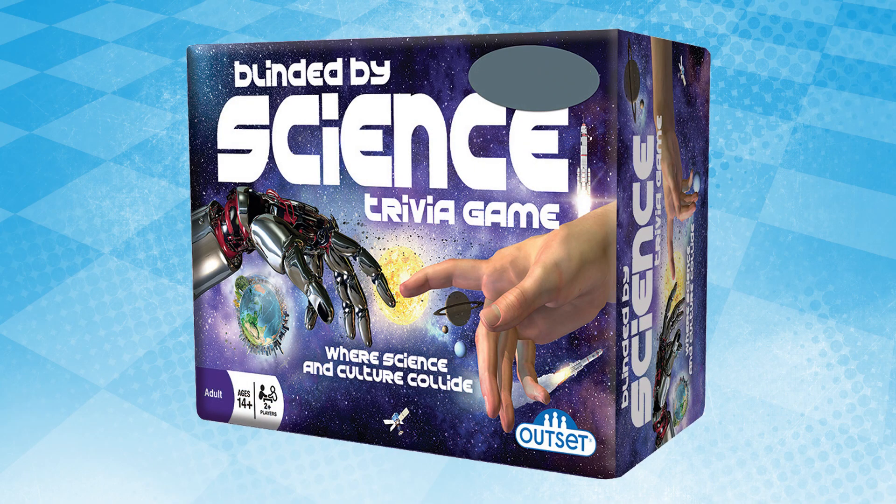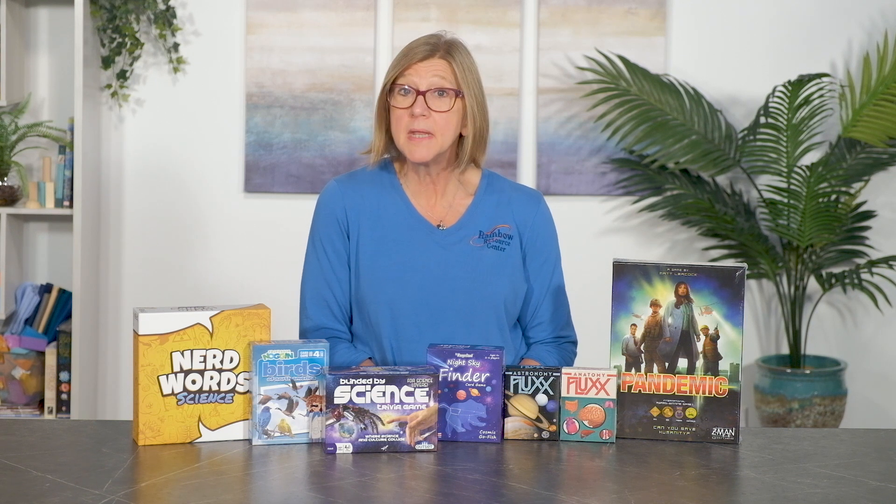Blinded by Science is a simple, easy-to-play trivia game for teens and adults who know their science. Each trivia card has three questions of increasing difficulty from either biology, chemistry, or physics. Occasionally an extra credit question is included. Simply read the questions in order, allowing the other player to answer. For each correct answer, the guessing player scores one point. Gameplay can last anywhere from 15 to 60 minutes depending on the number of players or which game path you select. Instructions are provided for short, regular, and long games.